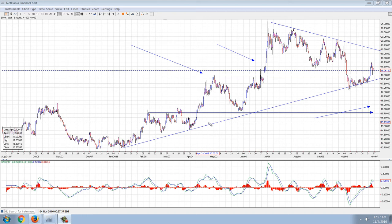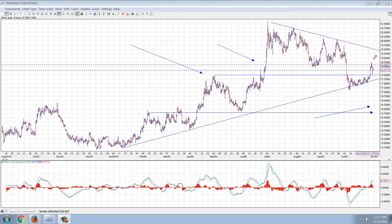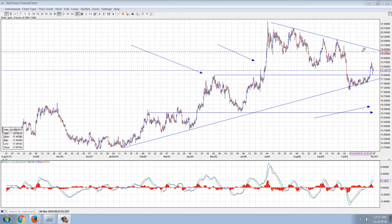Good evening everyone. Time for another member update. Now this is the eight-hour chart of silver. I've drawn a number of things in here. The most important of course is the primary trend line, and I pointed out the last time before we got this rally that the trend line was holding.